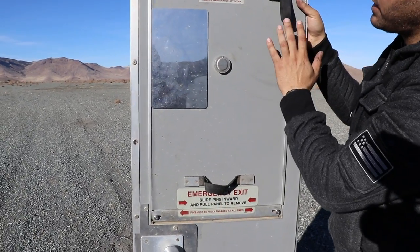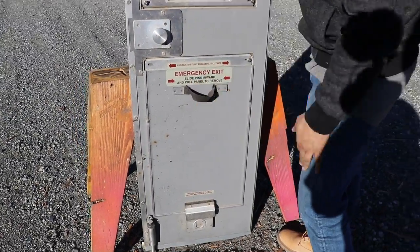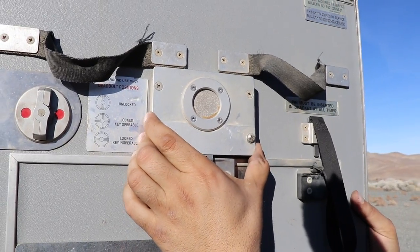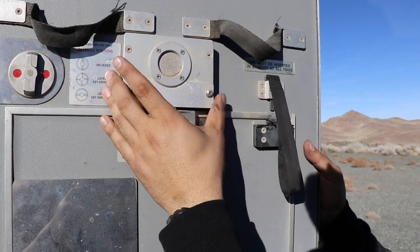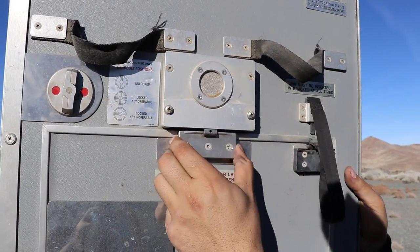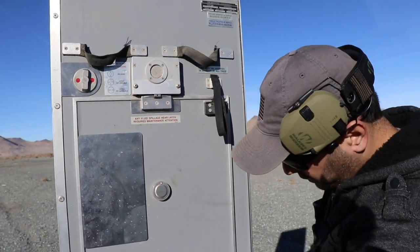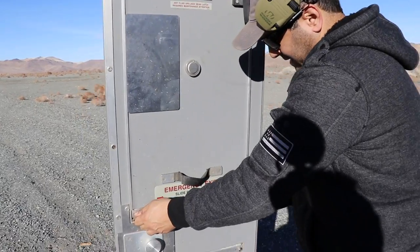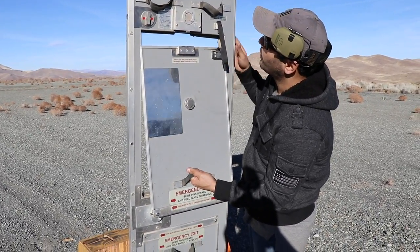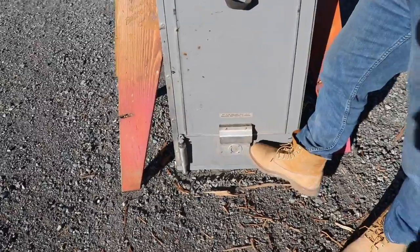It seems like there are two exit doors on top — one on the upper area and one on the lower area. I'm not 100% sure what this mechanism over here is; it doesn't have any buttons or keyholes. Maybe it's some sort of magnetic device that releases this latch. There's also a latch here that opens up the top part. In case of an emergency, there are two little knobs — this one slides right out, so it doesn't lock from the top.